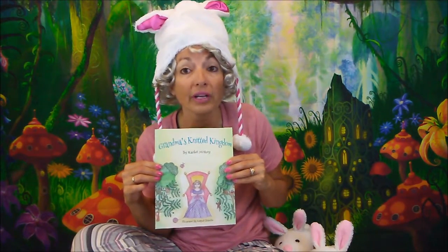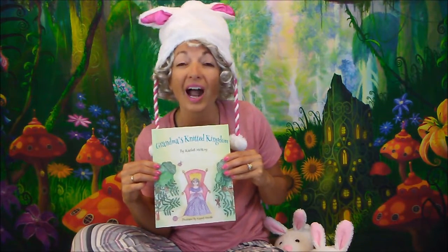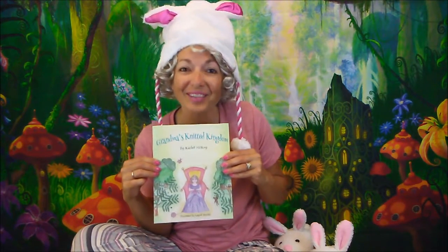This grandmother creates something very magical and extraordinary for her grandchild. Are you ready to see what it is? Let's go!